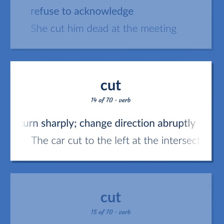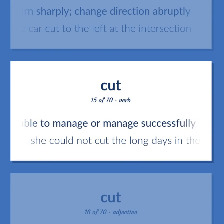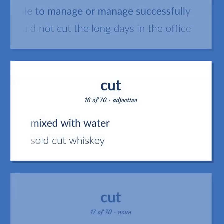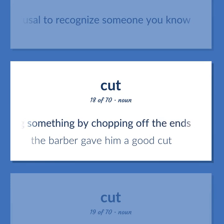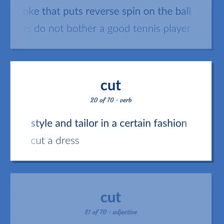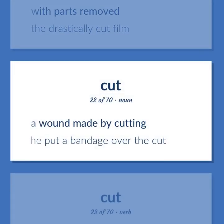Turn sharply, change direction abruptly — the car cut to the left at the intersection. Be able to manage or manage successfully — she could not cut the long days in the office. Mixed with water — sold cut whiskey. A refusal to recognize someone you know. The act of shortening something by chopping off the ends — the barber gave him a good cut. Sports: a stroke that puts reverse spin on the ball — cuts do not bother a good tennis player. Style and tailor in a certain fashion — cut a dress. With parts removed — the drastically cut film. A wound made by cutting — he put a bandage over the cut.